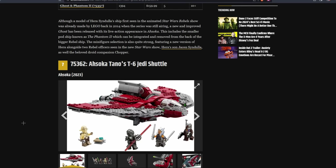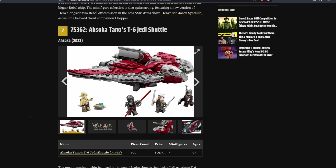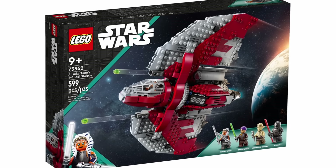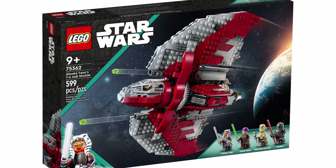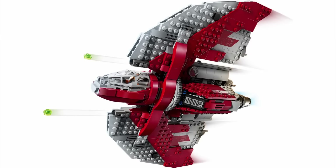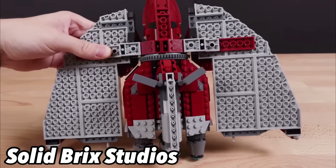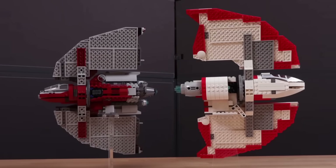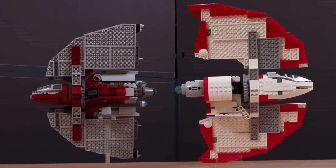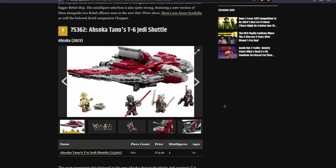At the number 7 spot, they have the T6 Jedi Shuttle. Out of all the sets released in the second half of this year, this one probably got the most flack — mainly because people think it's overpriced and it's smaller than the older version, which was cheaper. Although inflation-adjusted, they're relatively the same price, and it has a very solid minifigure lineup. However, the big downside is that on the bottom side it's just all gray panels. When you spin the wings around it doesn't look good, especially compared to the older one which had detailing on the bottom. Due to that, I don't think this set should be over the Ghost in any way.